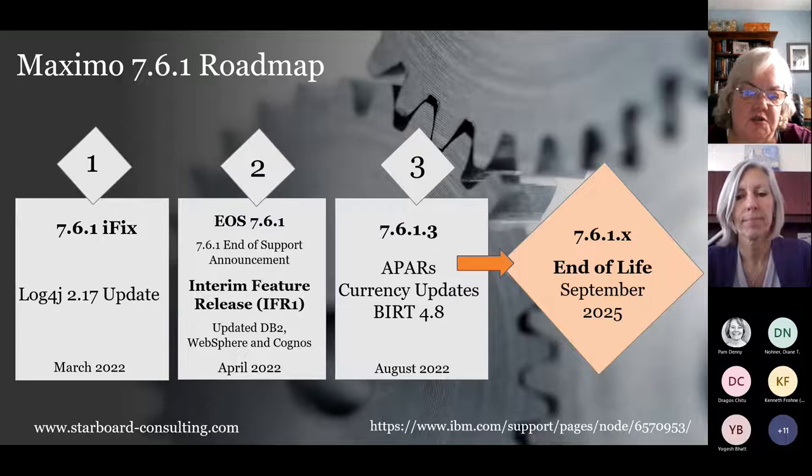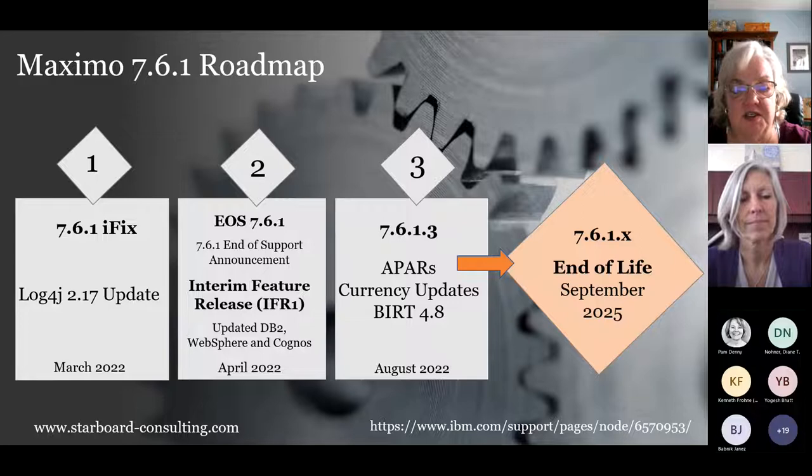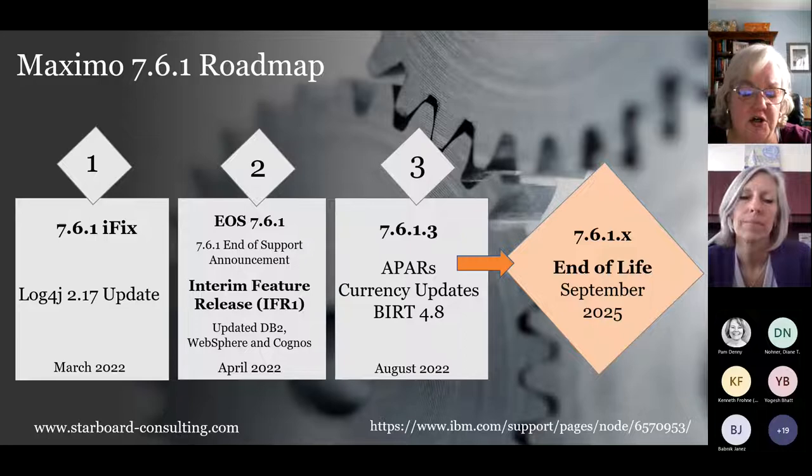Just last week, the official end-of-support announcement for the 7.6.1 portfolio was released, and we're in the process of updating our lifecycle pages. End of support for 7.6.0 was effective last September, and now 7.6.1. All of the portfolio will be officially end-of-support on September 30th, 2025. There's a support page with all the part numbers, and there will be a second batch processed in September for a couple of items that were missed in later REVs.